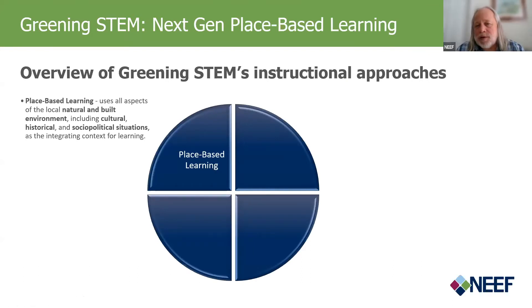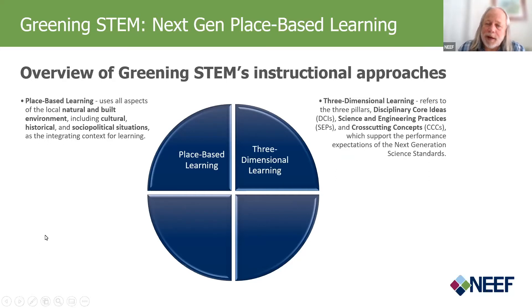Within Greening STEM, there are four instructional approaches that we have bundled together. The first is place-based learning, which uses all aspects of the local, natural, and built environment — including cultural, historical, and sociopolitical situations and concerns — as an integrating context for learning. In addition, we acknowledge that today's educator is utilizing either a state-adopted version of the Next Generation Science Standards or some equivalent set of standards, and we call this three-dimensional learning, referring to the three pillars found in the NGSS: the disciplinary core ideas, science and engineering practices, and cross-cutting concepts.